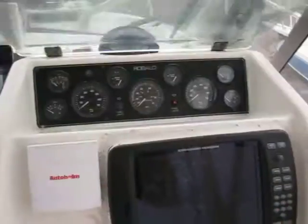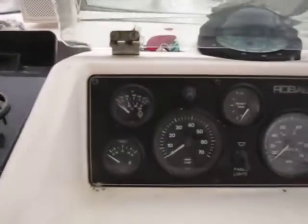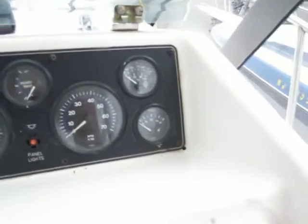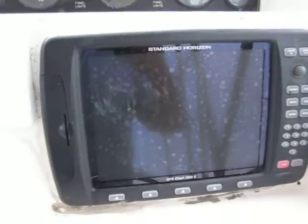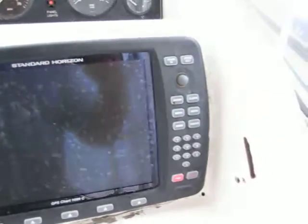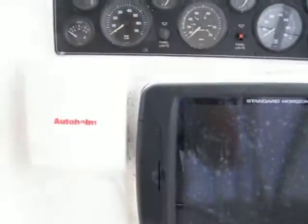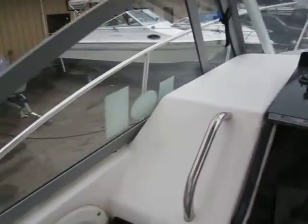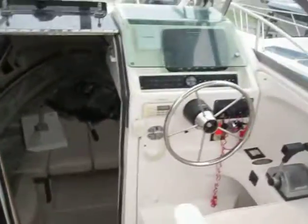Got a nice protective cover over the dash. There's a very nice Standard Horizon chart plotter — it works well — and a good size compass. And that concludes our tour of the boat.